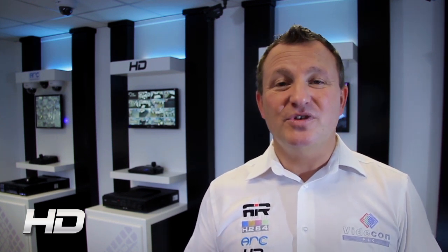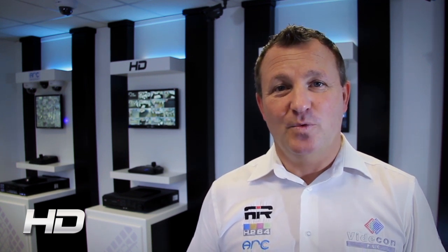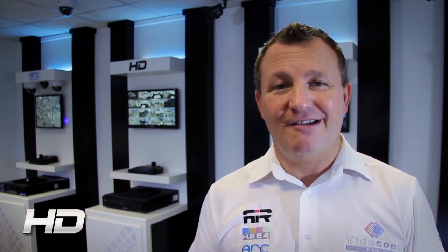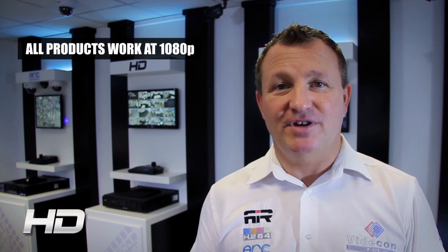Here at Vidicom we offer our customers the most comprehensive range of HD SDI equipment available on the UK market. Whether your customer wants a full HD system or whether they just want to utilize existing analog cameras and create a hybrid system, we have the products to suit. All our equipment is 1080p compatible — the highest resolution available.